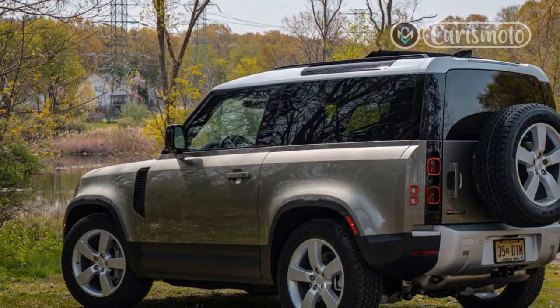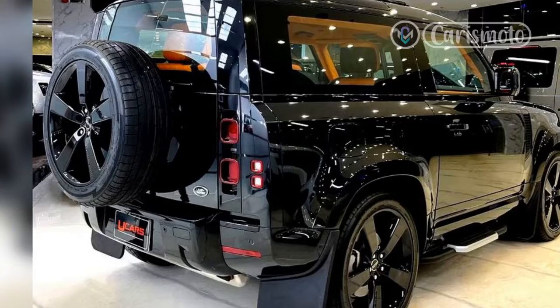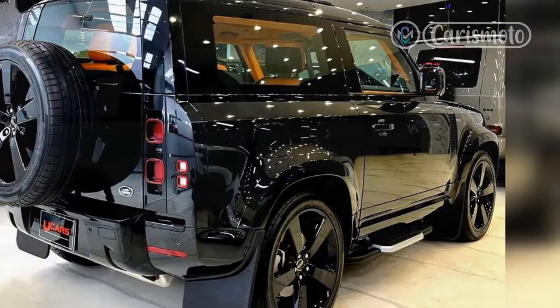An SVR model with more power might be in the works already. But this very well could be the last hurrah for this engine, as Land Rover moves on to a BMW-sourced twin-turbo V8.